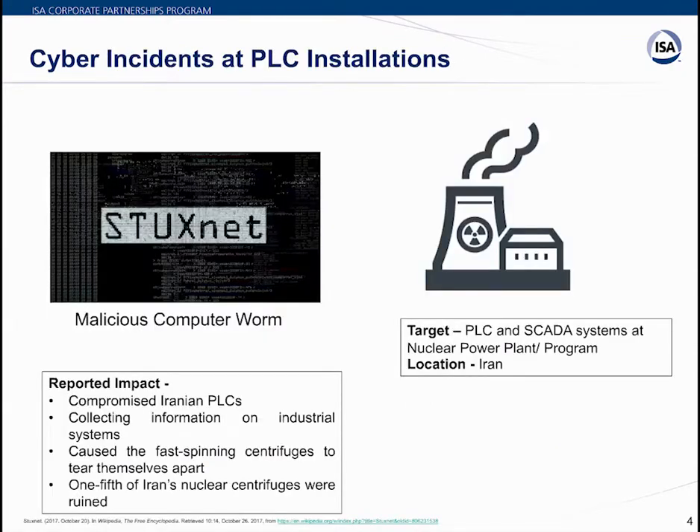The Stuxnet malicious computer worm shook the industrial automation world when it happened in 2010. PLC installations saw the first major cyber incident when the Stuxnet virus hit Siemens PLCs at critical nuclear infrastructure in Iran. It was an eye-opener for industrial control system vendors and companies buying control systems. Incidents like Stuxnet led to the development and adoption of cybersecurity standards and policies by governments and companies.